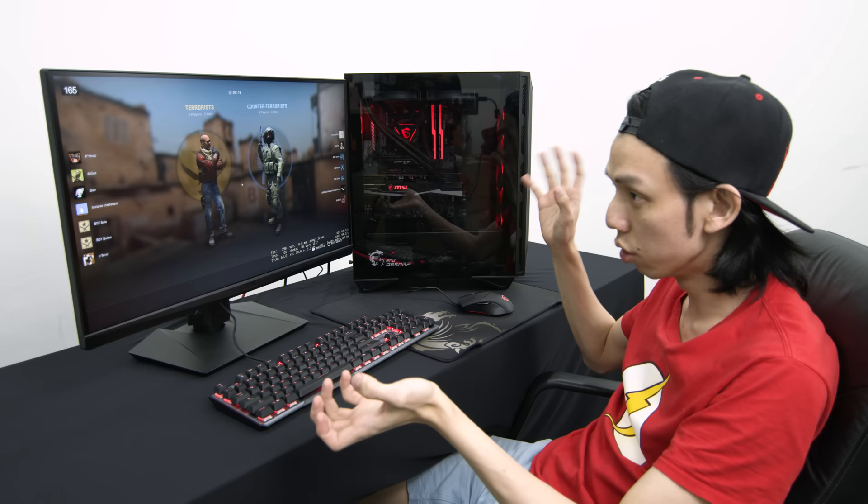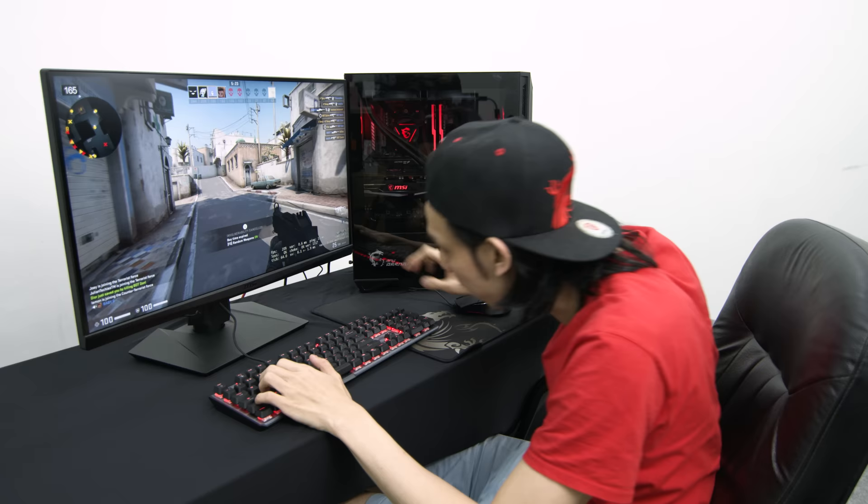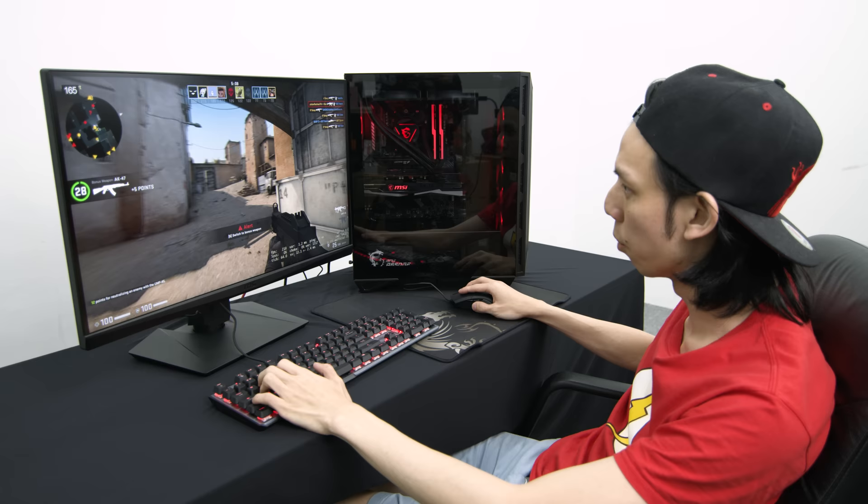One more thing — the Ryzen 5 5600 X is known to be super good on CSGO. And look at that — 250 FPS on Dust2! This monitor is a 165 Hz monitor, so it feels very crisp.